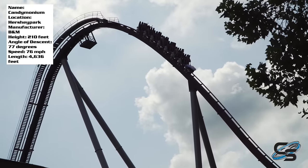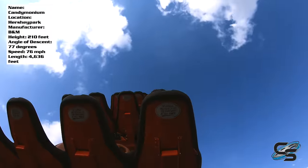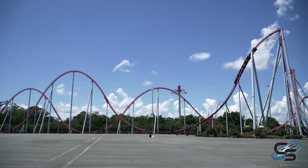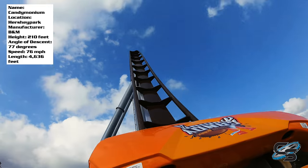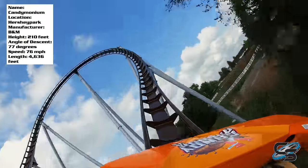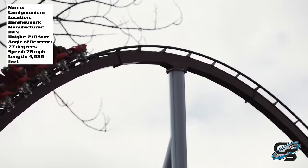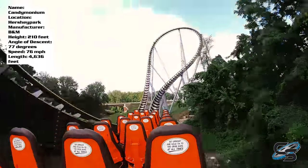You depart the station and start up the lift hill, climbing 210 feet in the air — that is 10 feet higher than Skyrush. You plummet down at a 77-degree angle with some great floater air in the back. At the bottom of that hill you hit your max speed of 76 miles per hour, which is one mile per hour faster than Skyrush. This starts off with a pretty traditional B&M layout — after your first drop, you have a giant floater hill and then a turnaround. This one only goes out one hill before turning around, which makes sense given the space available, as the ride goes onto an area that used to be a golf course and the turnaround bumps up against the road. This entire ride is about as smooth as you can get.